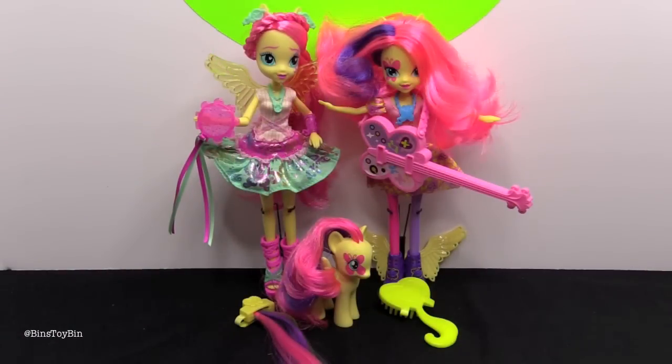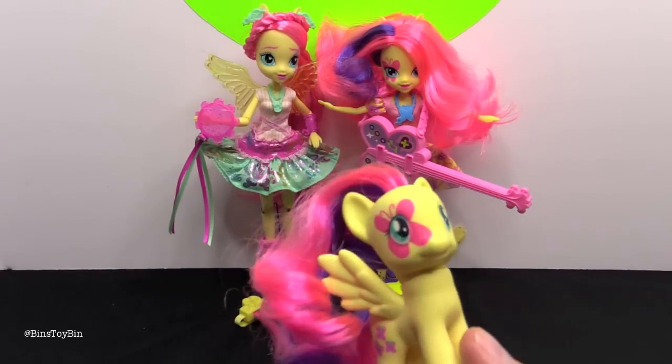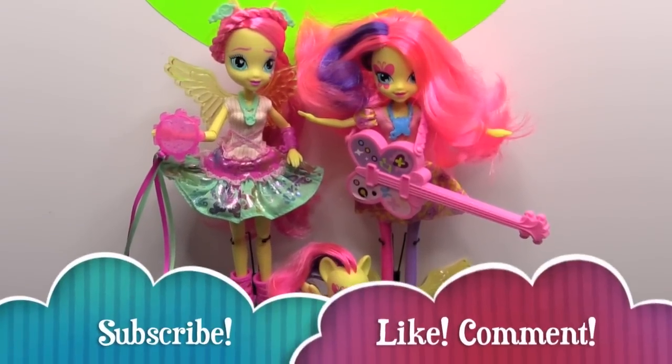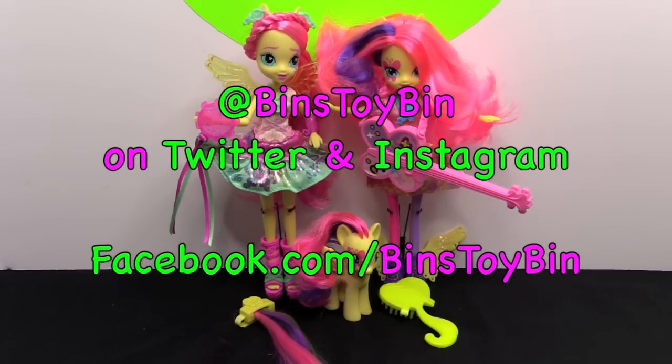An all-Fluttershy video for our Fluttershy fans here on Fluttershy Friday. Stay tuned tomorrow for Twilight Saturday, Twilight Sunday, Twilight Monday, Twilight Tuesday... that's not going to happen — we don't have enough Twilight stuff for that. If you liked this video of the Fluttershy Rockin' Hairstyle and Doll and Pony sets from Rainbow Rocks, let us know what your favorite was. Don't forget to follow us on Instagram, Facebook, and Twitter. We'll see you next time everybody. Bye!